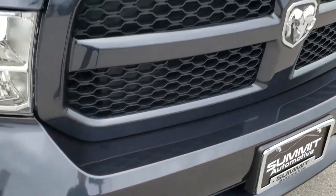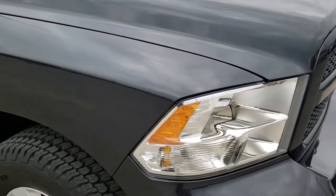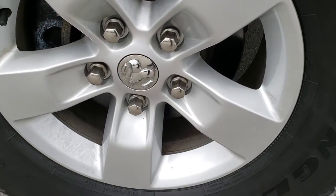Front bumper — no dents, dings, or cracks on that. It has factory fog lights, and that hood is in excellent condition — I didn't see any dents or dings on that. Passenger side front fender is in nice shape as well, and the passenger side rim has no scuffs or scrapes.